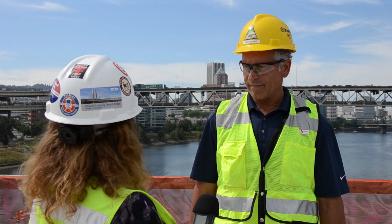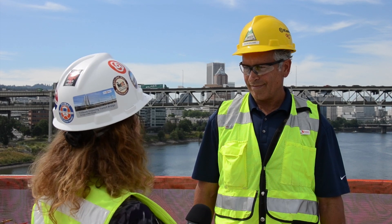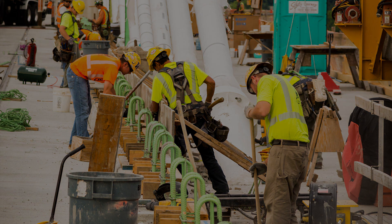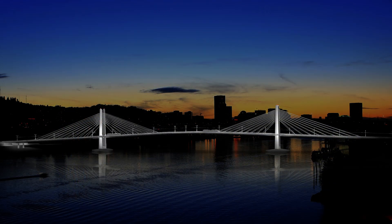So with the mid-span closure, the structural aspect of Tilikum Crossing is complete, but I'm sure that you're not finished yet. There must still be things on your plate to do. Can you tell us a little bit more about what other tasks are complete and what's left to do before this bridge opens to the public? It may look complete from downtown, but it's far from complete from our standpoint. We still have the barrier to finish. We have the beautiful stainless steel handrail that goes up on both sides of the bridge for the bike path and pedestrian path to finish. The aesthetic lighting, which will light up the bridge and the cable stays, that still remains.